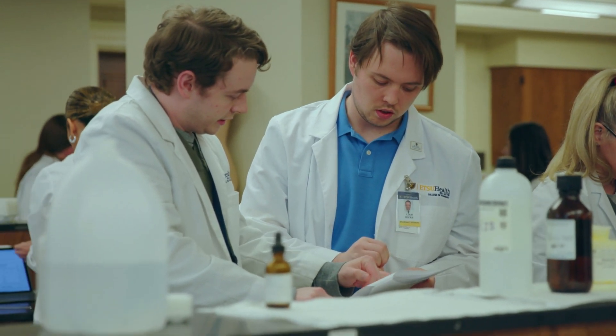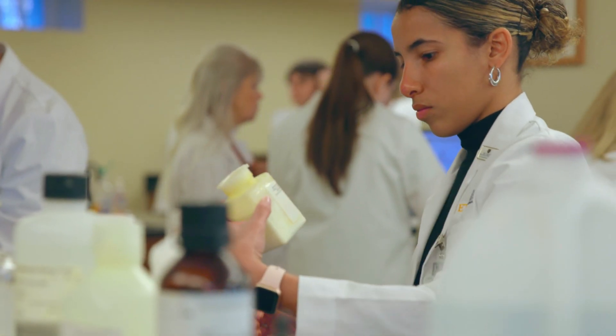We've pricked our own fingers. I took a diabetes elective where I actually got to wear a continuous glucose monitor, so I got to see how it felt for people with diabetes to wear one of those.